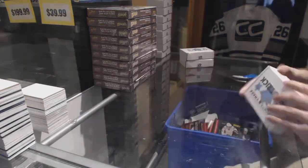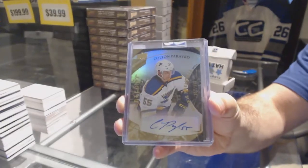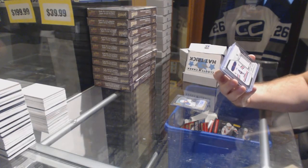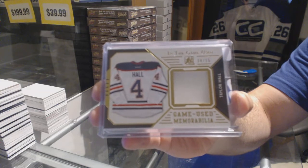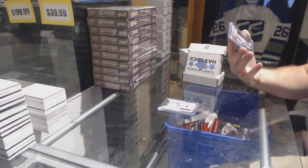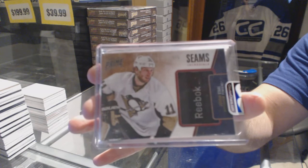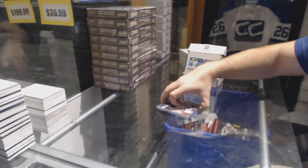Number 20 which goes to Arr Belligan. We've got number 2399 Colton Parayko rookie premier's autograph. Number 4 of 15 in-the-game used jersey — Taylor Hall. And we've got number 2 of 5 — Jordan Staal. There you go.